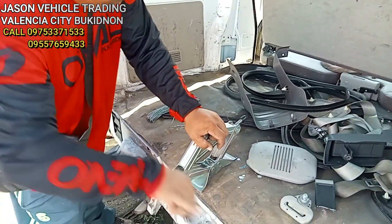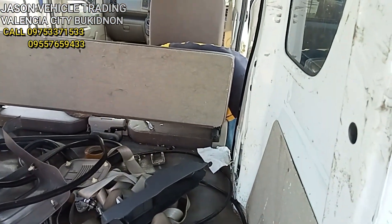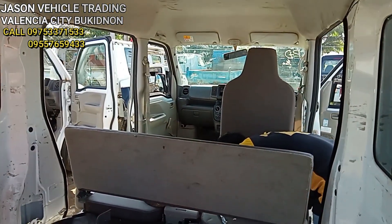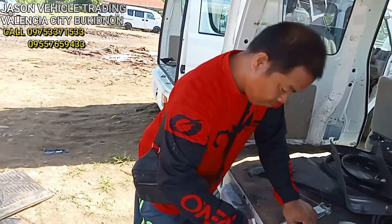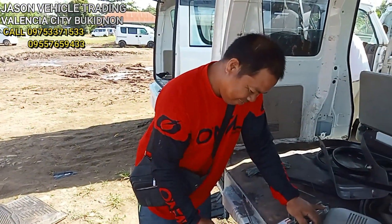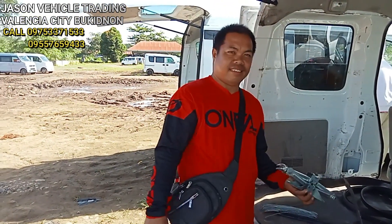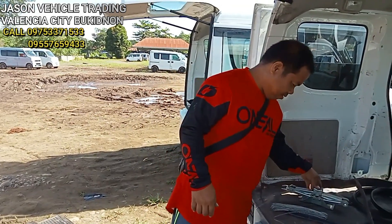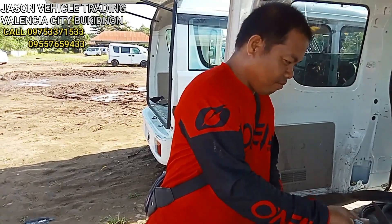Ongoing pa yung assembly dito sa complete lockdown galing sa unload kahapon. Ayan — andito si Bus Polic Regalado, ayan ito yung may-ari dito sa Jason Vehicle Trading. The largest yarda in Bukidnon mga kol. Huwag na kayong mag-aksaya pa ng panahon — punta na kayo dito, kausapin lang niyo si Bus Polic Regalado.